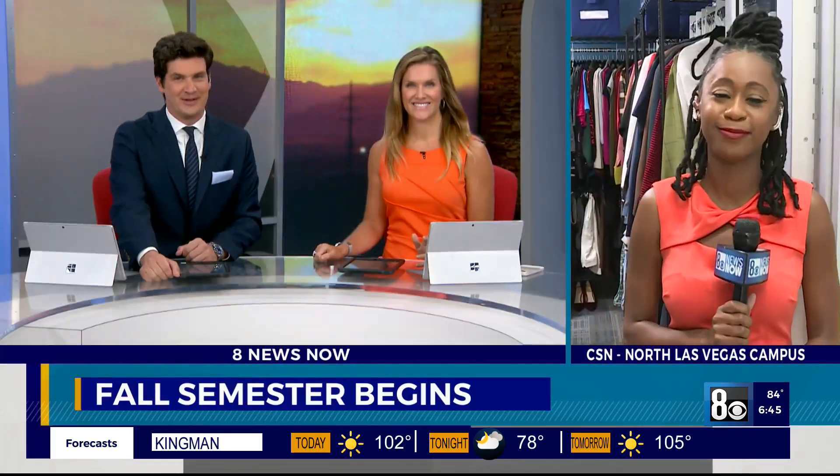College students at CSN and UNLV are getting ready to walk back into class this morning, many walking in with hopes of a career in hospitality. Yeah, we have a few of those jobs here in the Valley. But before you get any job, of course, you have to be interviewed — and that's where CSN's Coyote Closet comes in.